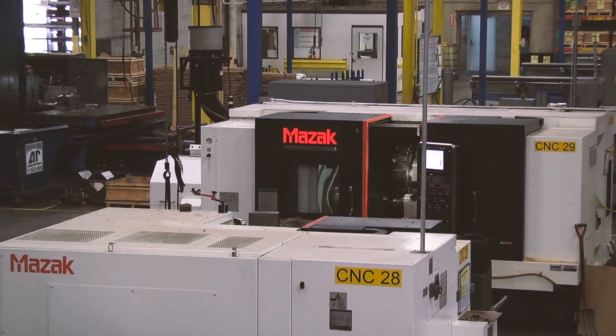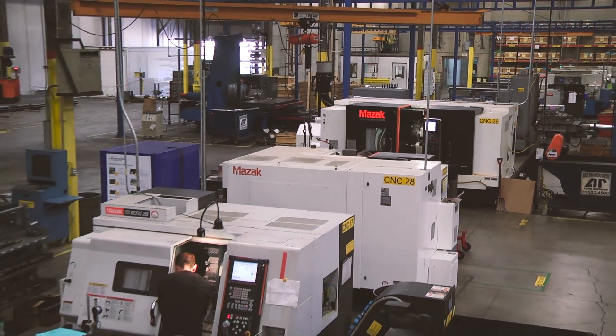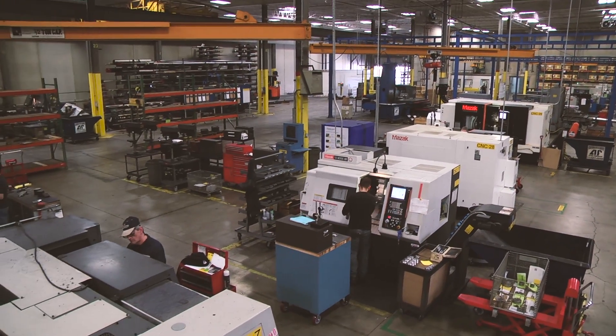The workflow here — we try and do everything in as straight a line as we can. We try to receive the material in the back and cut it, machine it, drill it. Every step that that part has, we try and do everything as straight and as easy as possible.